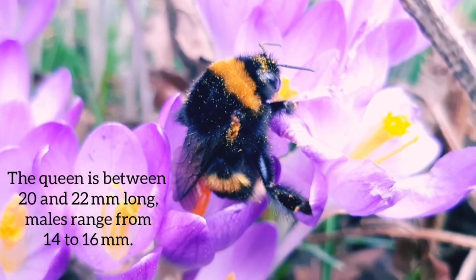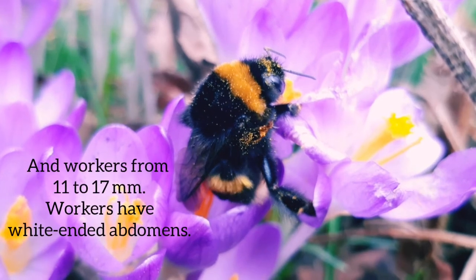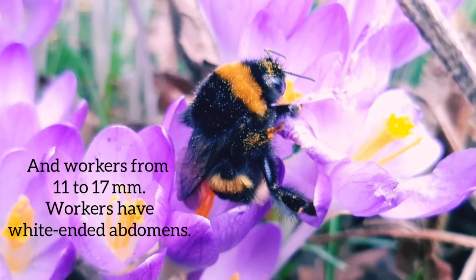The queen is between 20 and 22 millimeters long, males 14 to 16 millimeters, and workers from 11 to 17 millimeters.